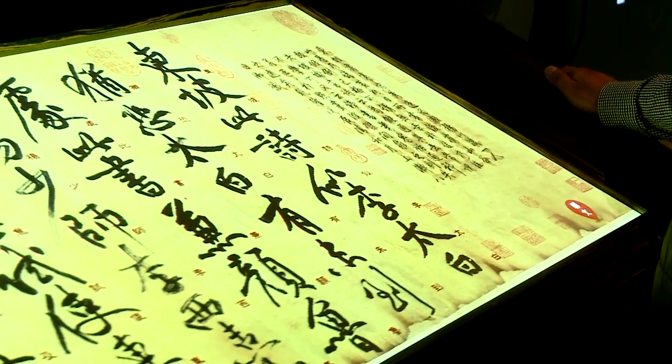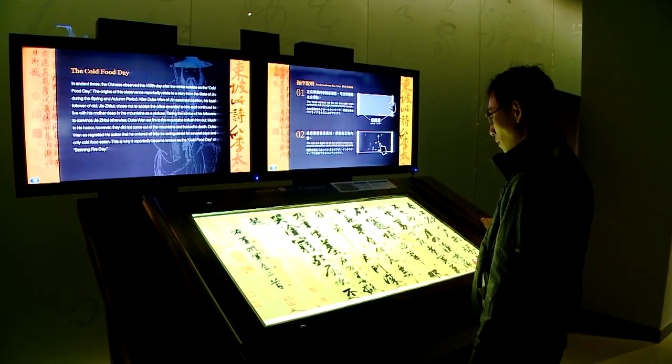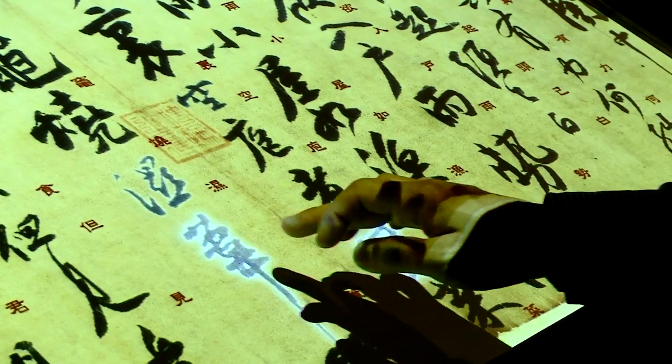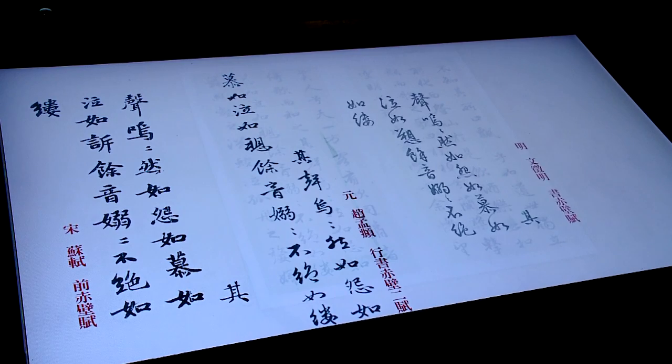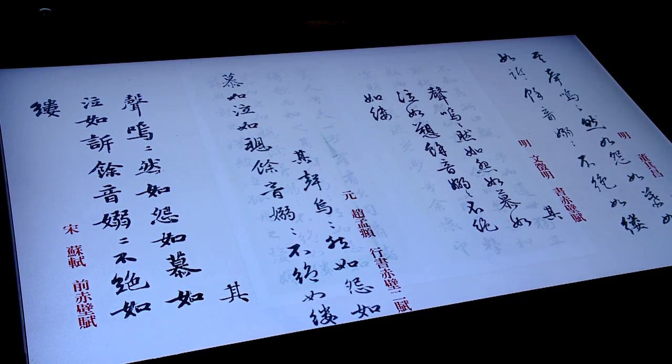Moreover, the National Palace Museum is using innovative approaches to make ancient calligraphy leap off the page. Modern projection technologies and textured interactive surfaces allow viewers to touch and experience the creative genius of past calligraphy masters.